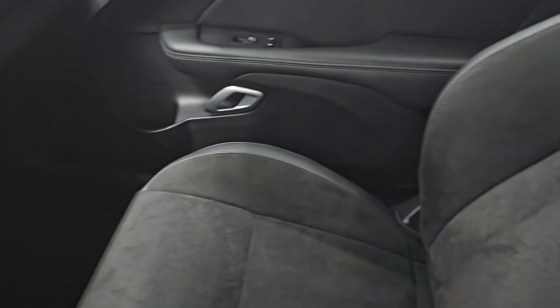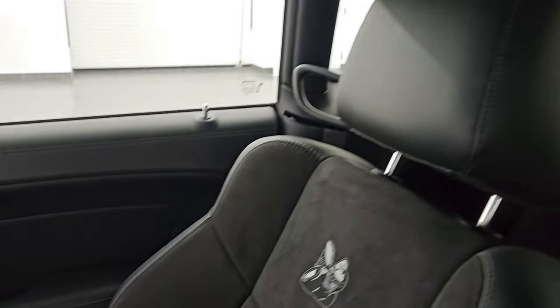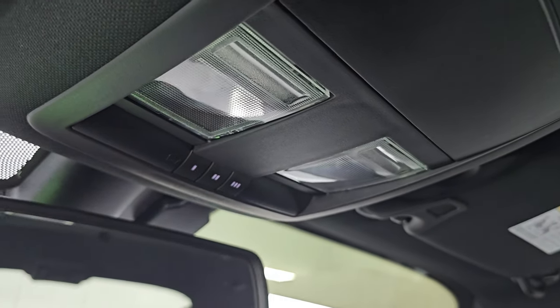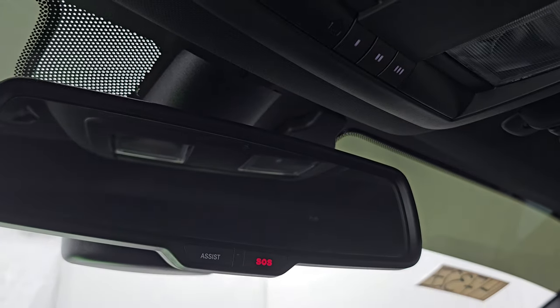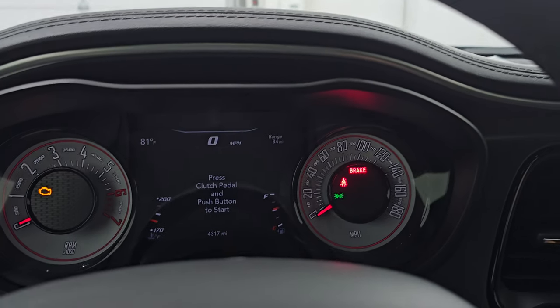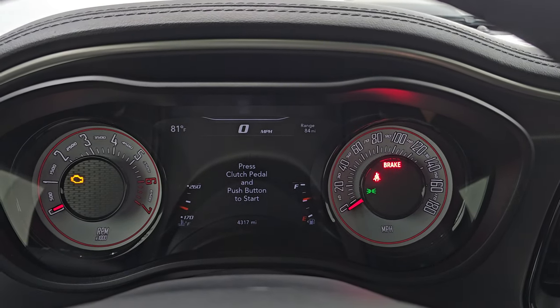The passenger side floor mat and seat are in excellent condition as well — no rips or tears. It smells very clean inside this car; I don't think it's ever been smoked in. The headliner is absolutely perfect. You get map lights up here, home link buttons for your garage door and security systems, and assist and SOS buttons in the mirror. Let's start it up and check out the lights, listen to the exhaust, and take a look under the hood.